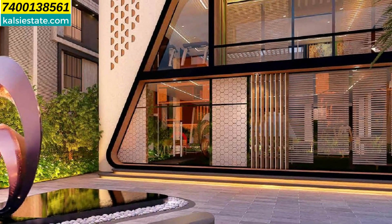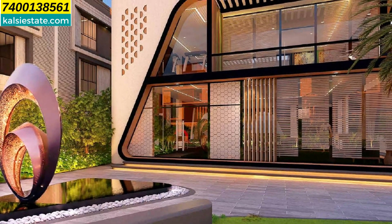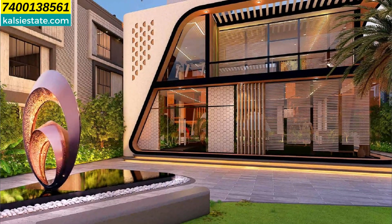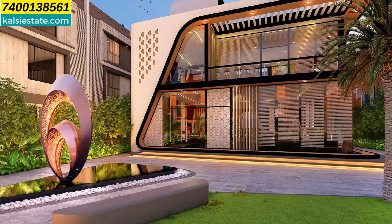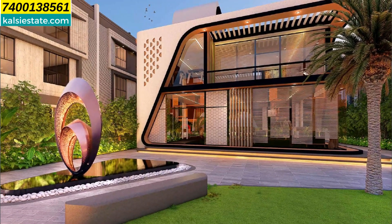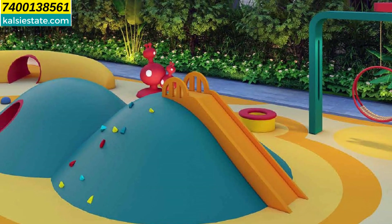You can see the clubhouse is ground plus one level — very beautifully designed. Outside there is a large lawn, palm trees, and plenty of plantation. LED lights are provided, giving the clubhouse a very elegant look.